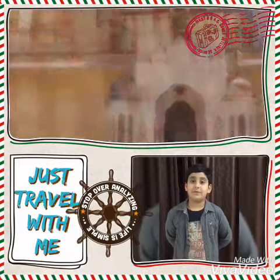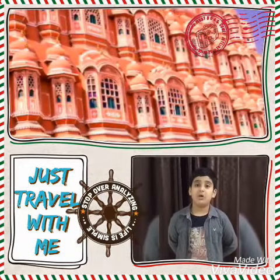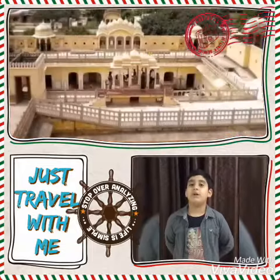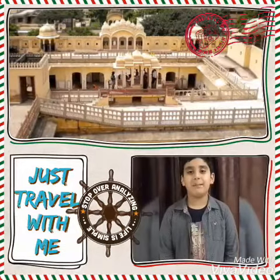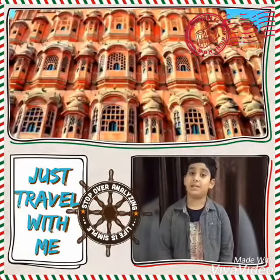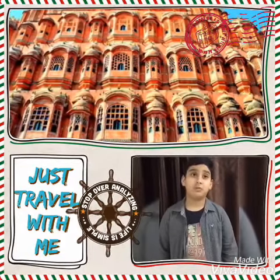It is a five-story building. It has no stairs to climb up, but only ramps to go from one floor to another. It is made up of red and pink sandstone.